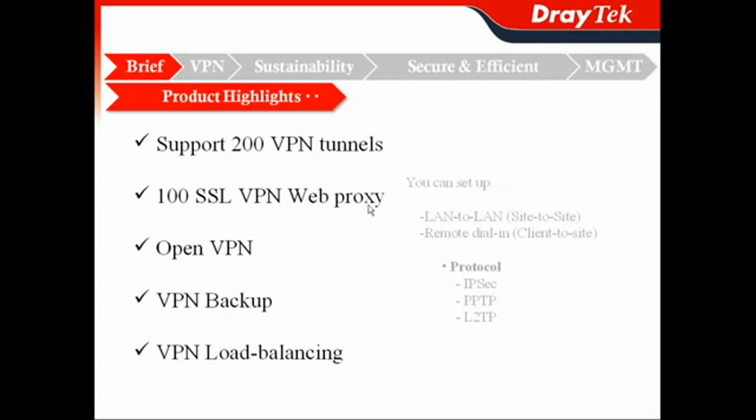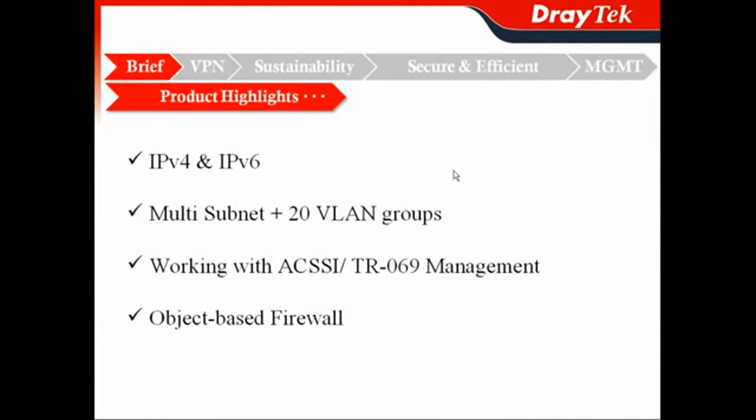Over 100 SSL VPN web connections are supported, and in the future, when you upgrade, you will also have OpenVPN. For VPN reliability, you can use backup and load balancing. To protect your investment, it already supports dual stack, meaning it supports both IPv4 and IPv6. For LAN-side management, it supports multi-subnet LAN and 20 VLAN groups to separate your different workgroups or applications.